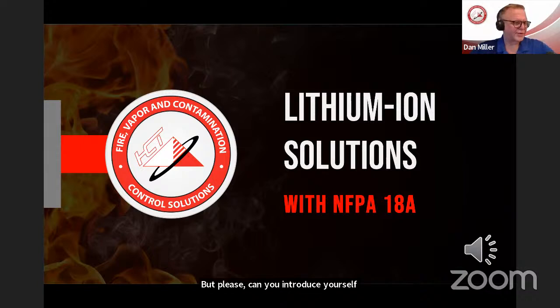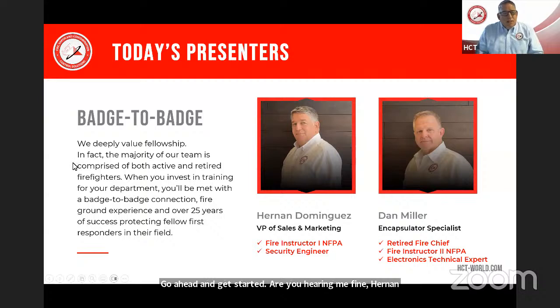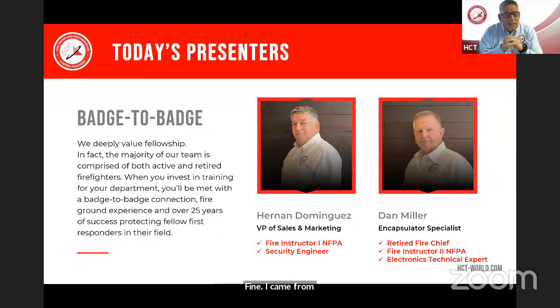Good evening, good afternoon, good day everyone. I'm Dan Miller. How are you all today? I hope you're doing well. We will go ahead and get started. My name is Hernan Dominguez. I'm the Vice President of Sales and Marketing of Hazard Control Technology. I came from Argentina. I've worked in the company for many years. With Dan, we're trying to give this webinar and answer all your questions in any language that we can.